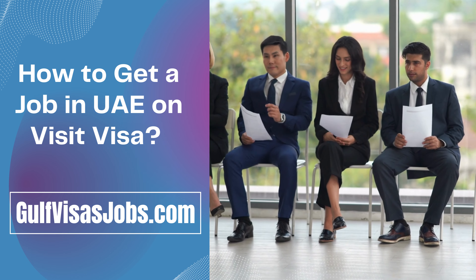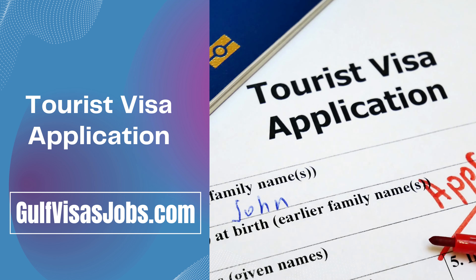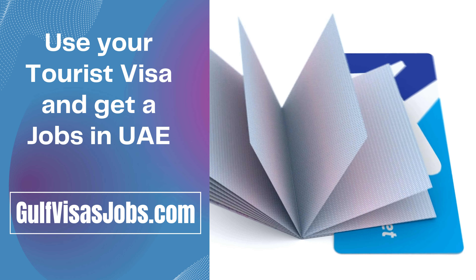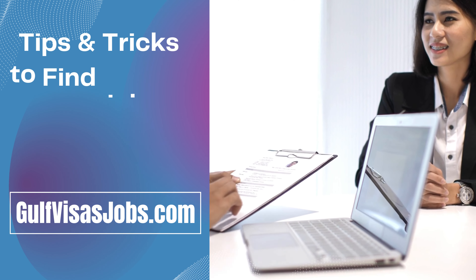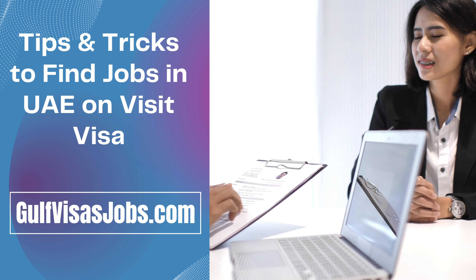You should be aware that even though you are in the UAE on a tourist visa, you are not permitted to work there directly. Once you have received your tourist visa, you may begin formulating your plan for how to find jobs in Dubai on a Visit Visa. It's crucial to plan beforehand so that you can make the most of your available time when you arrive. We provide you with a legal way to follow and get jobs in UAE using your tourist visa.